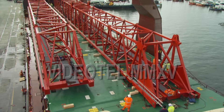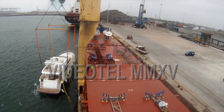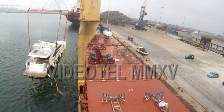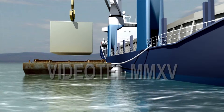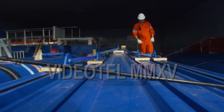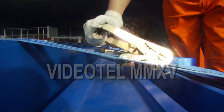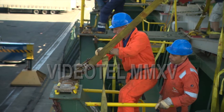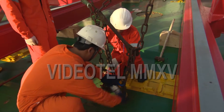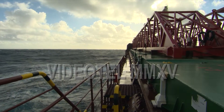Having established the basic principles of quayside lifts, the programme moves on to look at floated cargo and lifts involving offside barges, before finally looking at how project cargoes must be stowed and safely secured to prevent damage and to maintain the safety of the vessel, especially in rough seas.